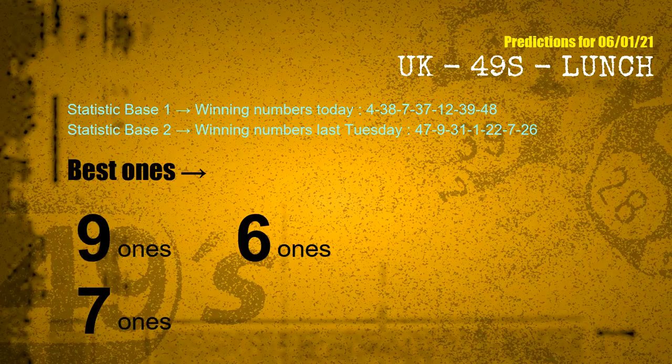According to the statistics above, with winning numbers today — 04, 38, 07, 37, 12, 39, 48 — and winning numbers last Tuesday — 47, 09, 31, 01, 22, 07, 26 — the most frequent following ones are: 9-ones, 6-ones, and 7-ones.